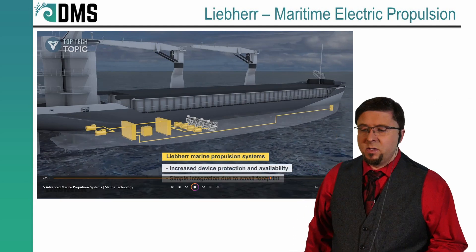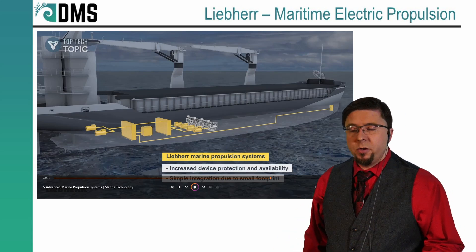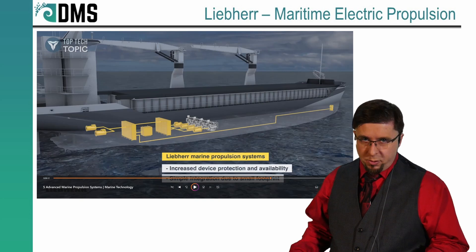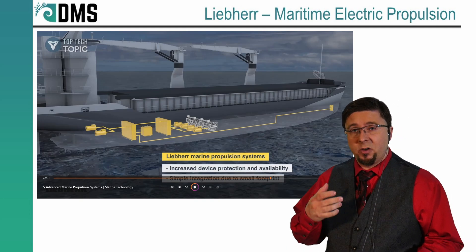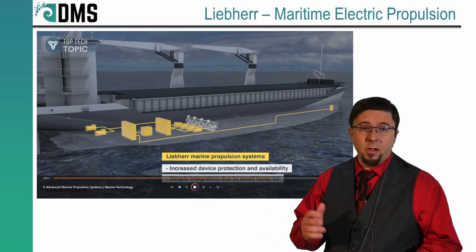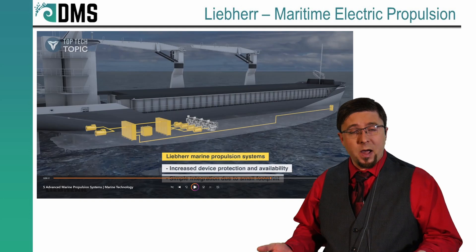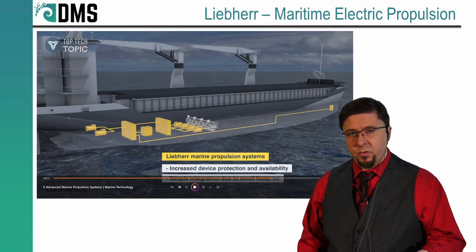One thing they said was the possibility of setting up semi-redundant system architectures. What they're talking about is that if your engines go down, you don't want to suddenly lose all propulsion capabilities. With electric systems, we set up redundant power links and failover capability so you have to lose several major components before you completely lose power and vessel control. Redundancy is always a wonderful thing on a ship.